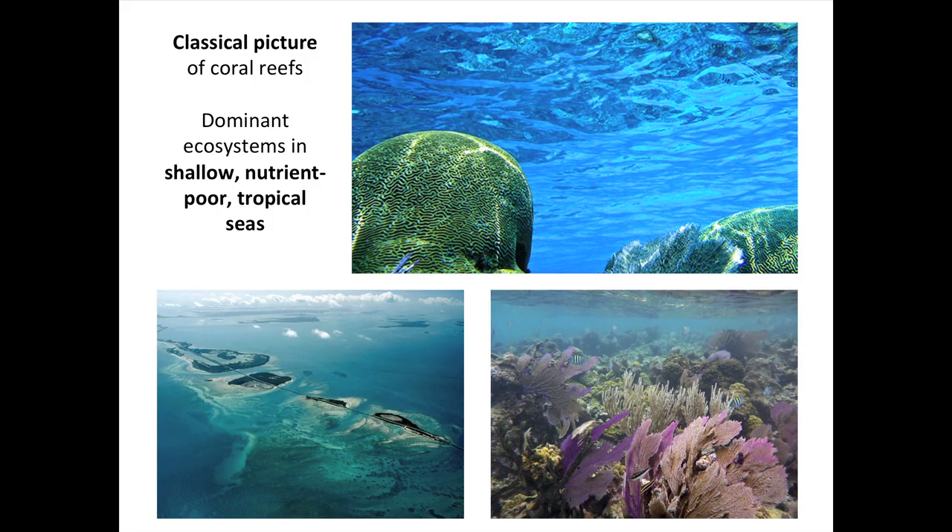As many of you know, the classical picture of coral reefs is one founded upon crystal clear waters with high visibility and high water clarity. The reason for that is coral reefs are somewhat of a paradox. They are marine oases in what is effectively a desert — a very low nutrient environment in which there's an abundance of light but very little nutrients and relatively warm waters. In short, coral reefs thrive in shallow, nutrient-poor tropical seas.